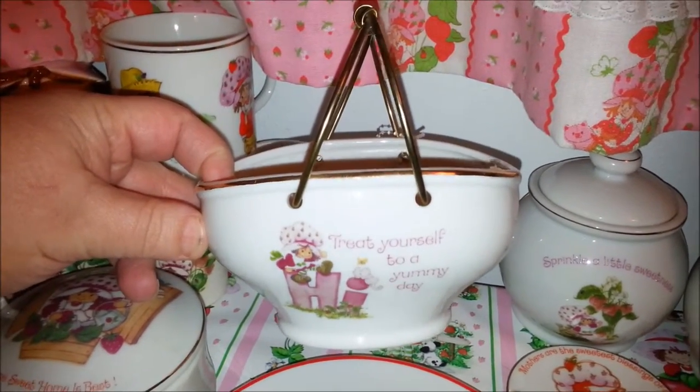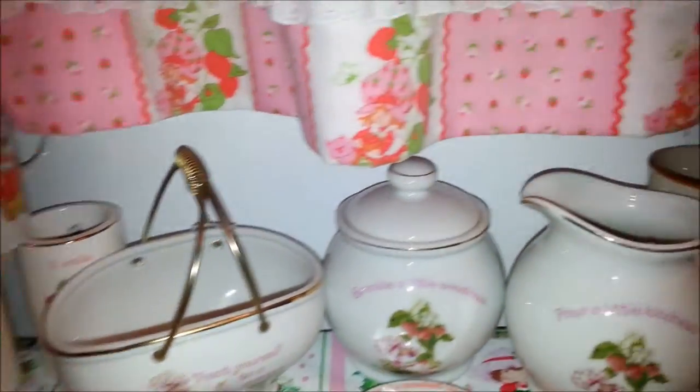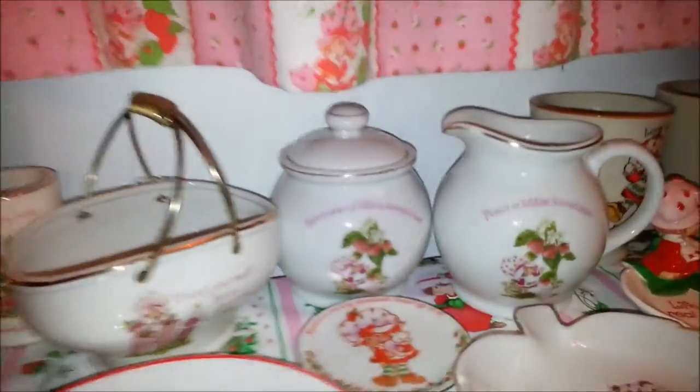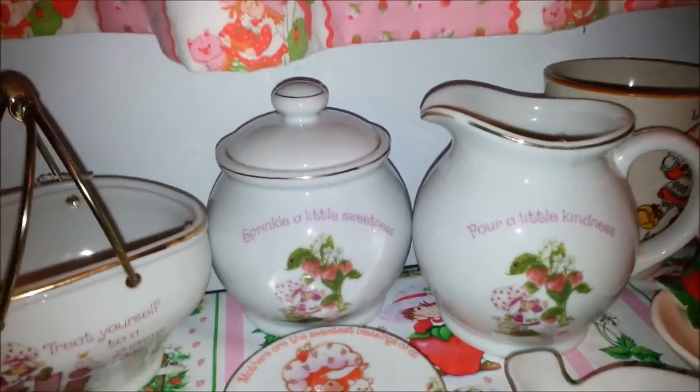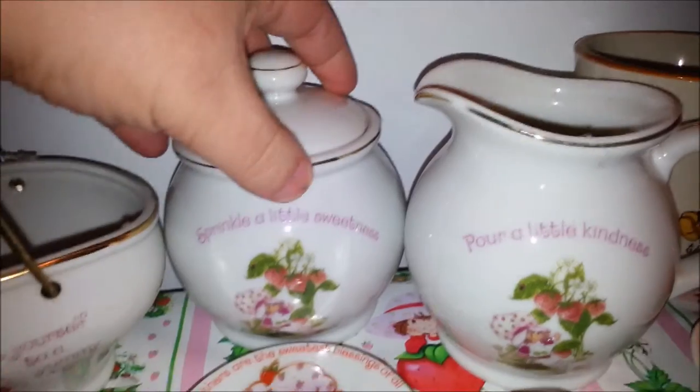This is a little basket — just got this at a flea market not very long ago. Otherwise I didn't have any baskets. I really like the basket.